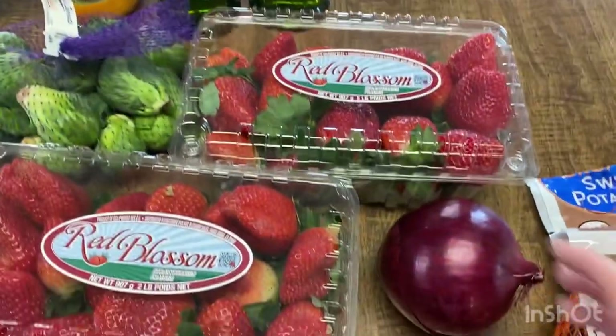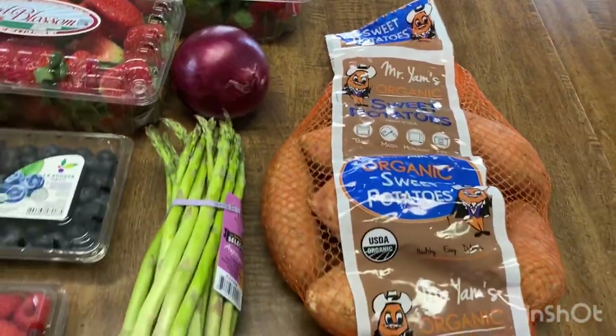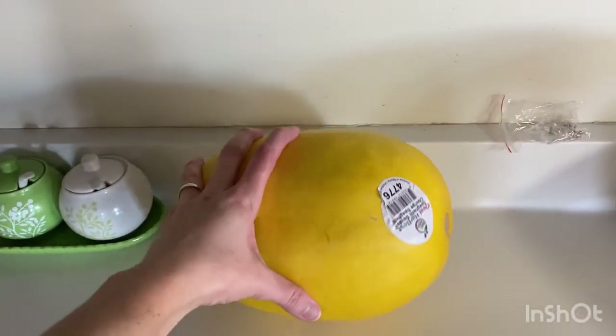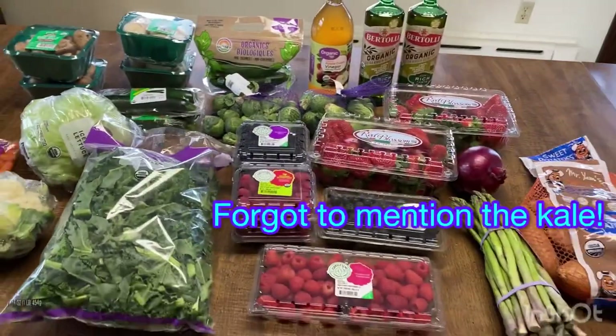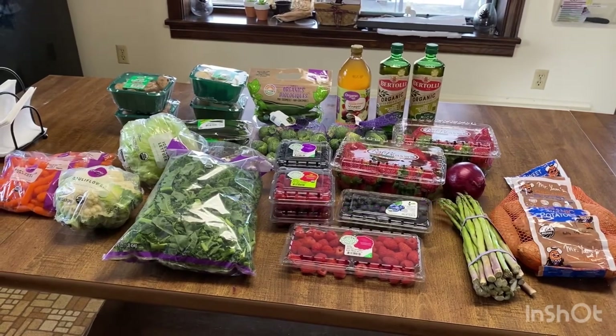I also got a red onion, some sweet potatoes, and some asparagus. And I also got a spaghetti squash — they did not have organic, but I just got a regular one. I have some butternut squash downstairs still from the garden this summer, and I'm going to try and work with what I have.